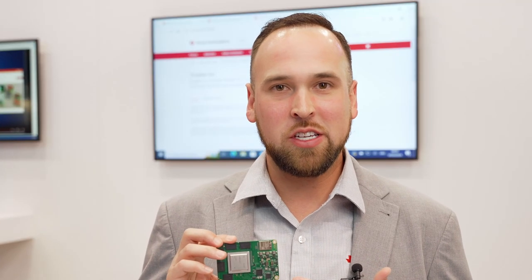We're very excited with the AM69 module. It can address a lot of different markets from general purpose factory automation, machine vision, robotics, autonomous robotics, AMR. The possibilities are endless.